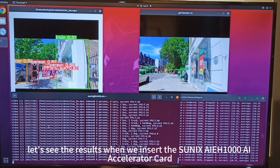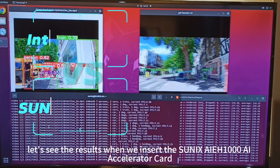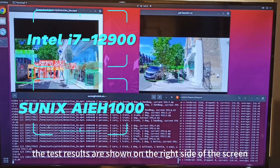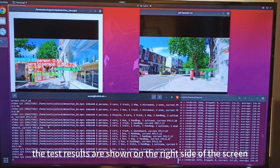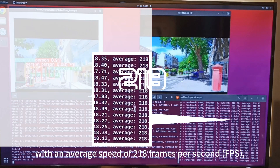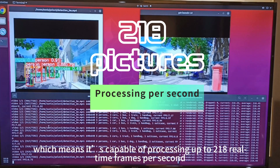Next, let's see the results when we insert the SunNix AI-EH1000 AI Accelerator card. The test results are shown on the right side of the screen, with an average speed of 218 frames per second, meaning it's capable of processing up to 218 real-time frames per second.